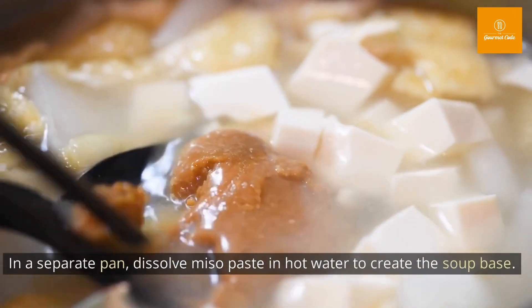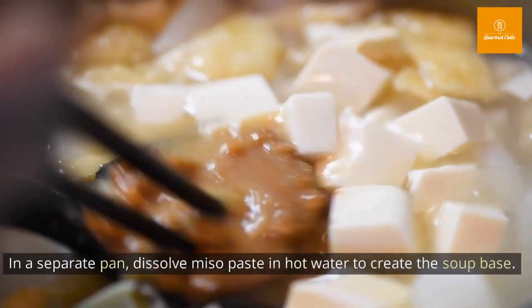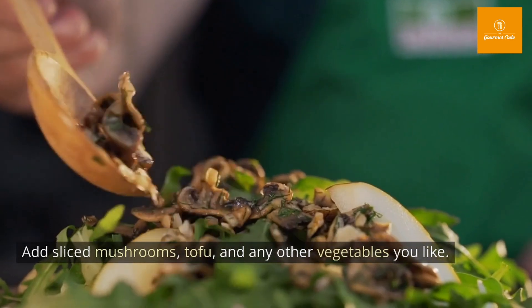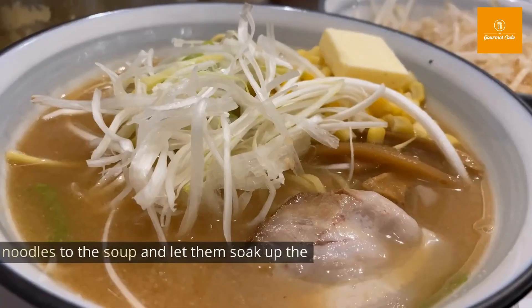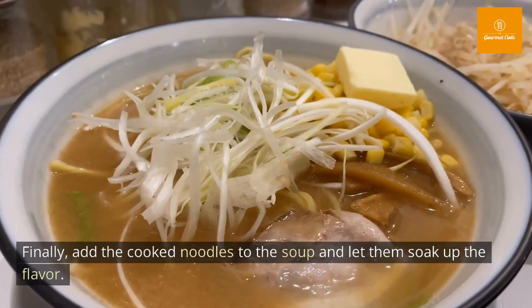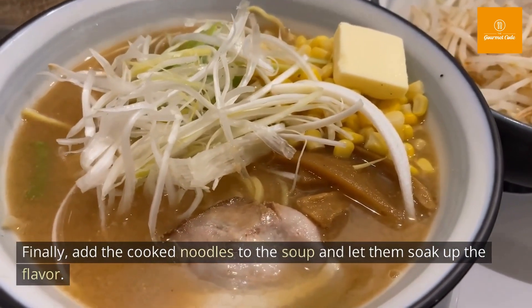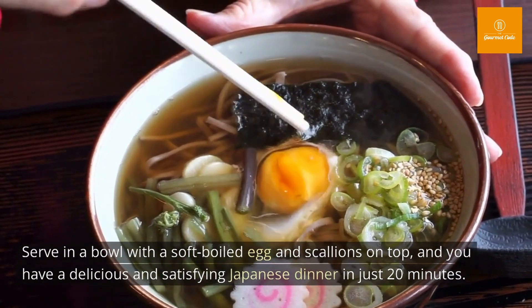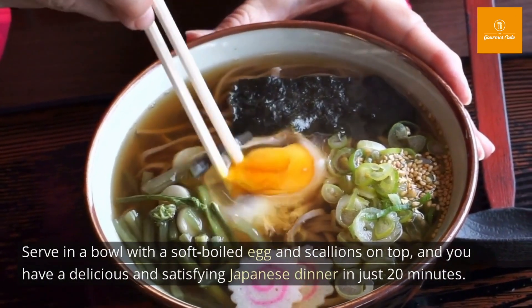In a separate pan, dissolve miso paste in hot water to create the soup base. Add sliced mushrooms, tofu, and any other vegetables you like. Finally, add the cooked noodles to the soup and let them soak up the flavor. Serve in a bowl with a soft boiled egg and scallions on top, and you have a delicious and satisfying Japanese dinner in just 20 minutes.